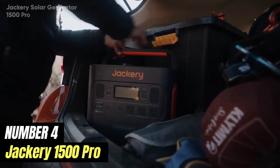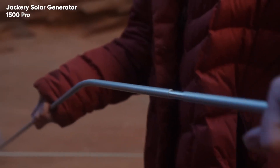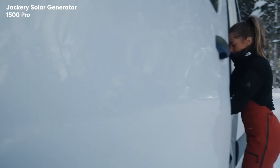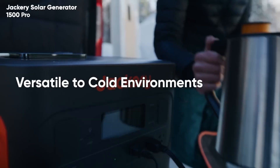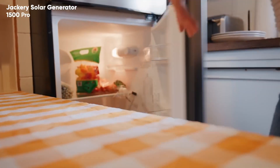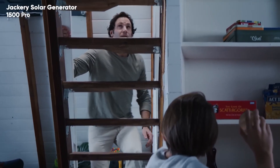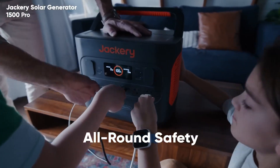Number 4: Jackery 1500 Pro. The Jackery 1500 Pro is a powerhouse portable power station designed to meet a variety of energy needs, whether for outdoor adventures, emergency backup, or everyday use. With a substantial capacity of 1,534 watt-hours, this device can charge multiple devices simultaneously, making it an excellent choice for camping trips, road trips, and even home use during power outages. Equipped with multiple output ports including AC, USB-A, USB-C, and DC, the Jackery 1500 Pro supports a wide range of devices. Its impressive 1,800W continuous, 3,600W surge pure sine wave inverter ensures that sensitive electronics are powered safely and efficiently without the risk of damage.